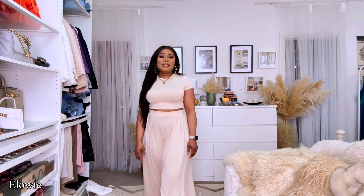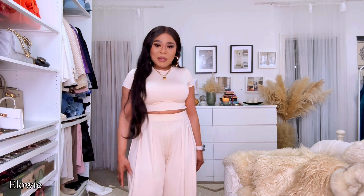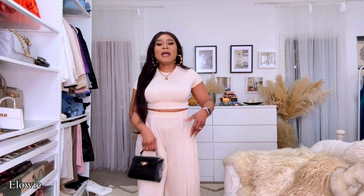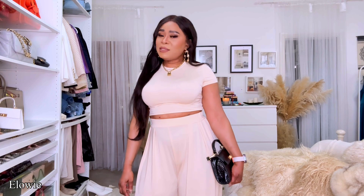The outfit is actually gorgeous and it comes in different colors. I'm not going to try to elevate this one because I'm not going to keep it, but you could style it as it is — it's already a pretty nice set. I don't think I need to add a blazer for this one.